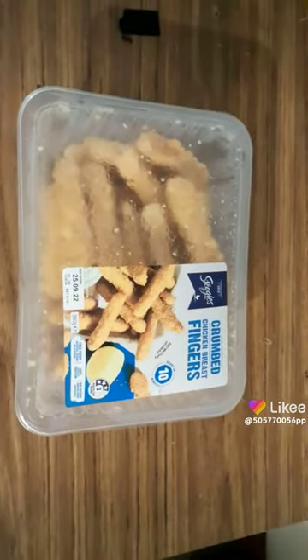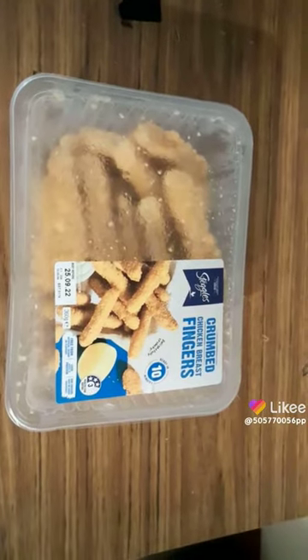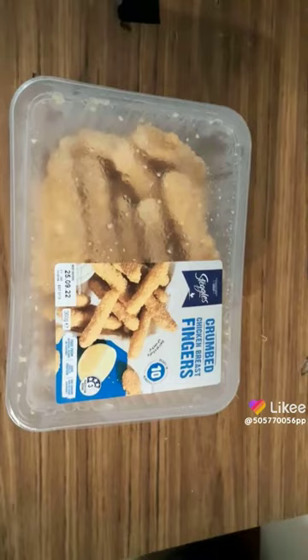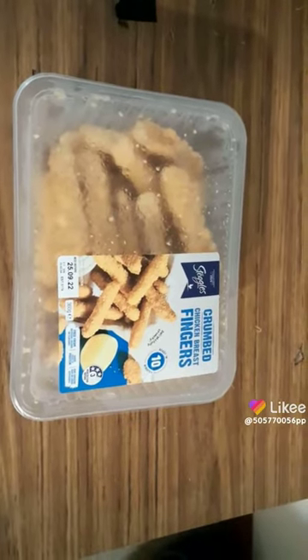They're at Woolworths. They're not very dear — they're probably about $5, which is pretty reasonable when you look at it, because you're getting about over 10 or maybe more little crumb chicken breast fingers in it.